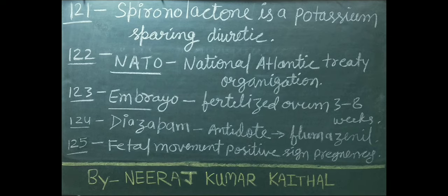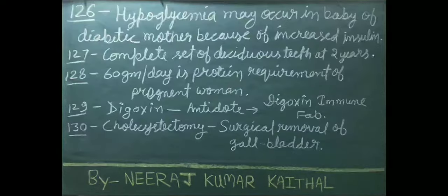Embryo means fertilized ovum at 3 to 8 weeks duration. Diazepam antidote is flumazenil. Fetal movement is a positive sign of pregnancy. Hypoglycemia may occur in a baby of a diabetic mother because of increased insulin.